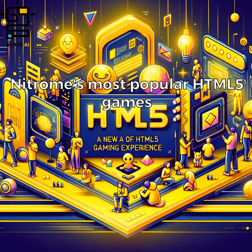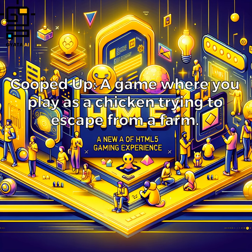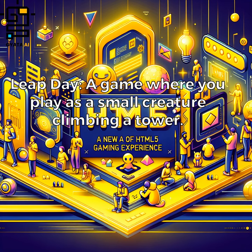Nitrome's most popular HTML5 games include Super Stock Take, a puzzle platformer game; Cooped Up, a game where you play as a chicken trying to escape from a farm; and Leap Day, a game where you play as a small creature climbing a tower.